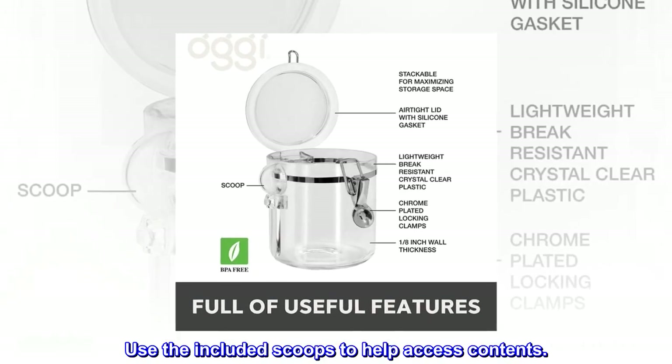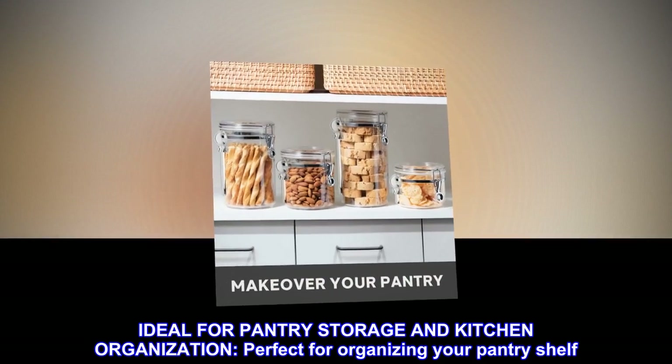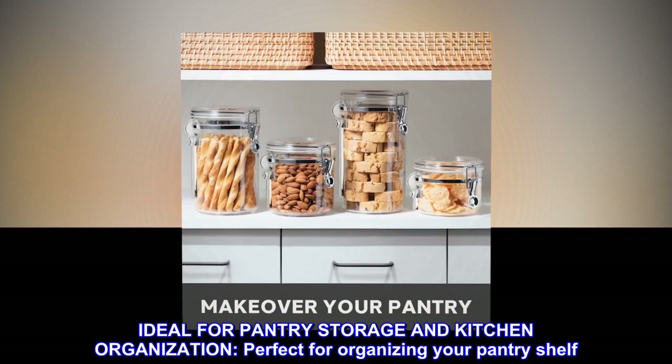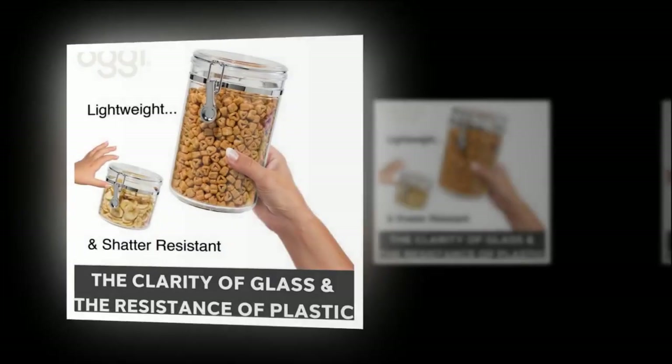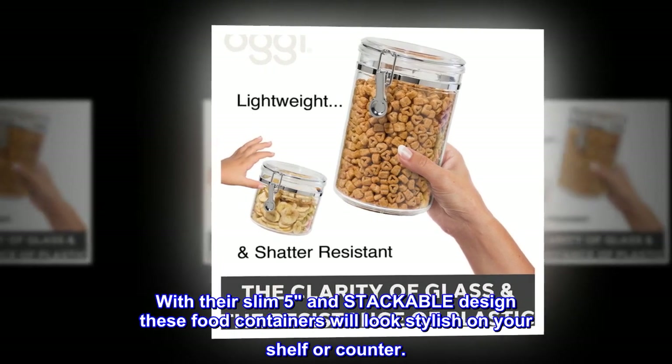Use the included scoops to help access contents. Ideal for pantry storage and kitchen organization. Perfect for organizing your pantry shelf.